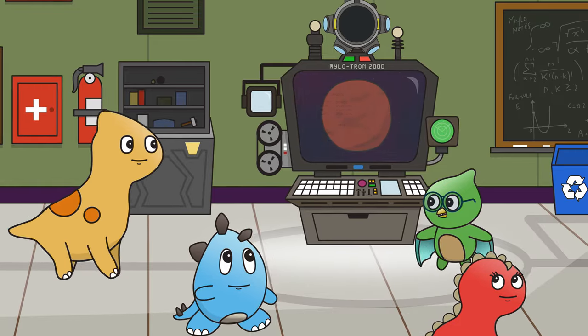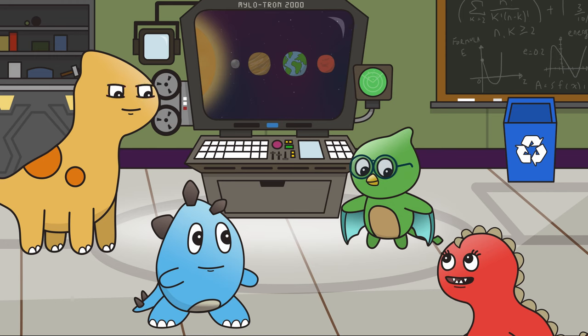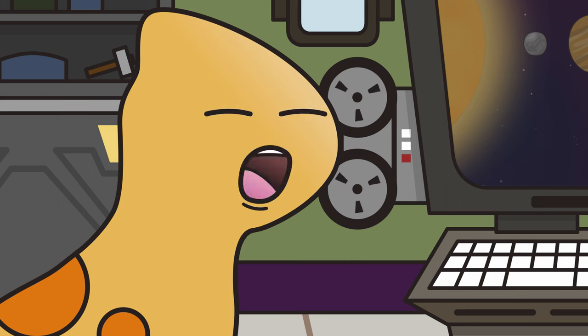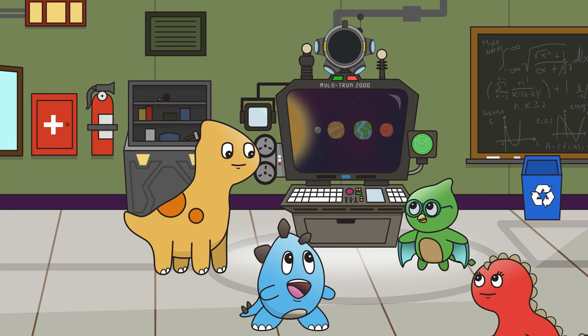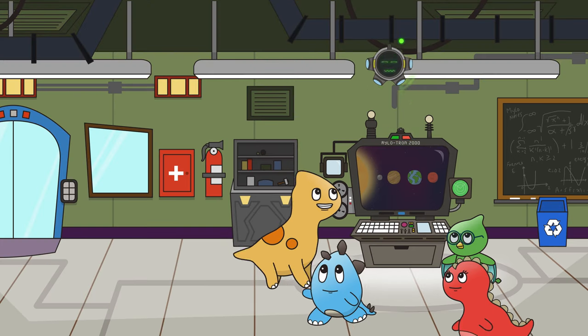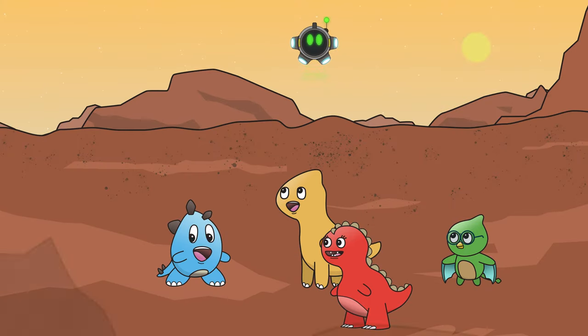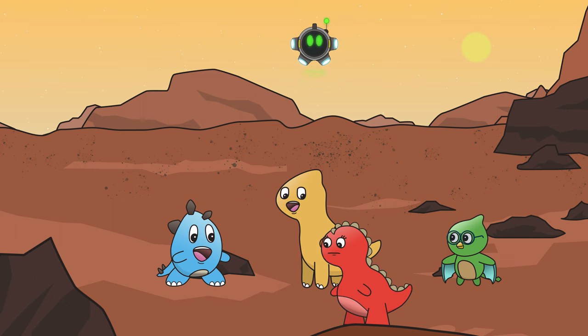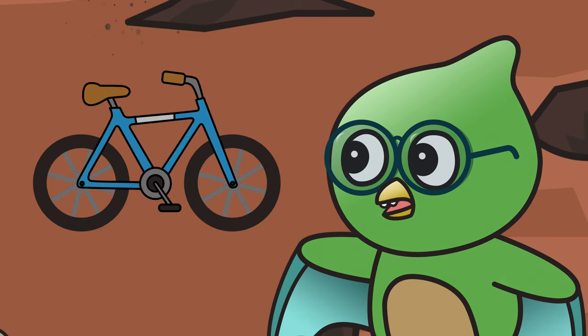We will be exploring the planet Mars! Mars is the fourth planet from the sun and is Earth's neighbor. I'm so excited to see what's on Mars! Maybe we'll find chocolate! Doubtful, my friend. Mars is also known as the Red Planet. It's red because the iron in the rocks has turned red, the same way the metal on a rusty old bicycle turns red.